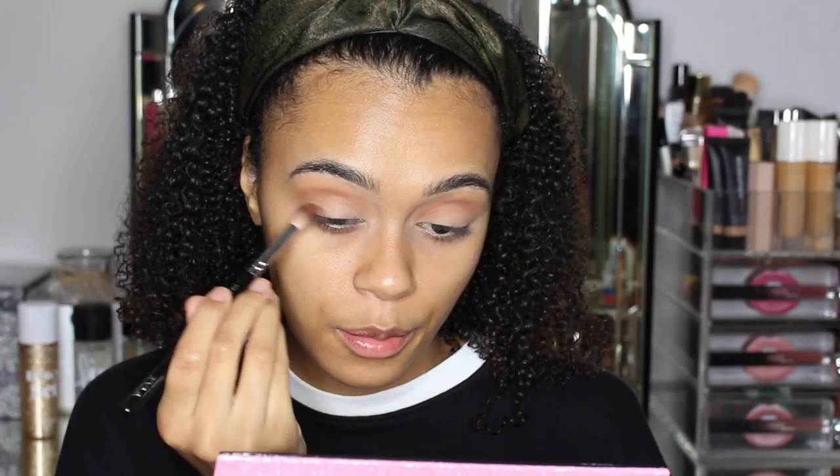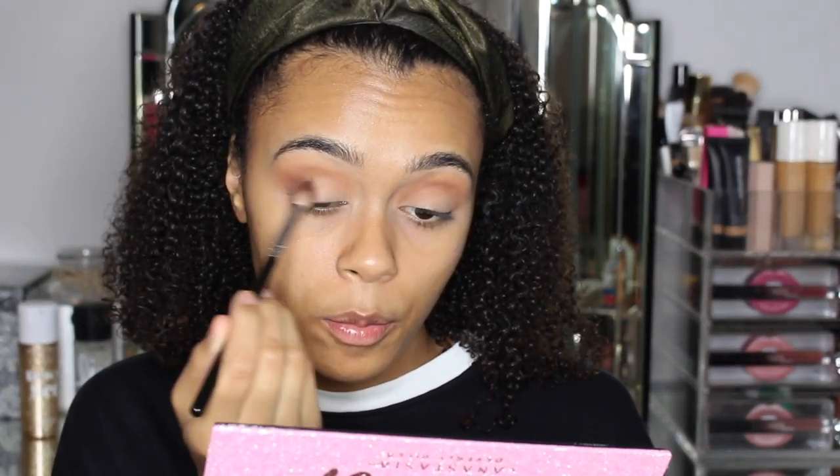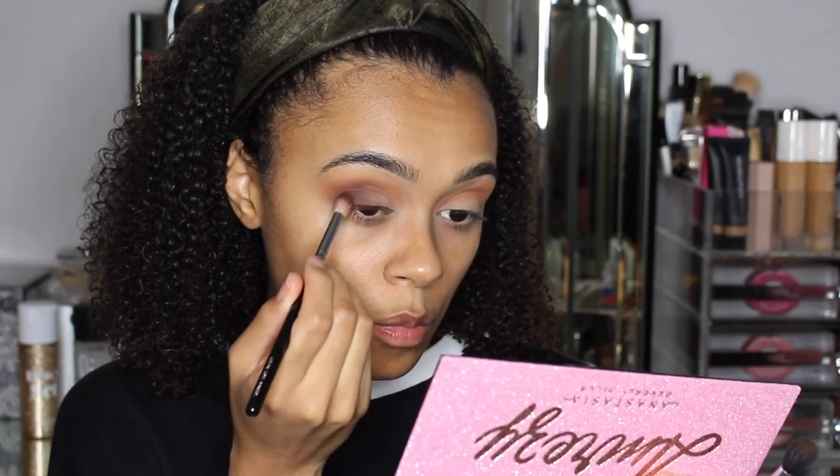Next I'm gonna go in with the shade 1988. Again, so much has come on my brush — I literally just gave it two dabs. I feel like it does go quite powdery in the pan, but that's probably just the pigment. I'm gonna use 1988 on my outer V. I really like how it's setting and blending so nicely.